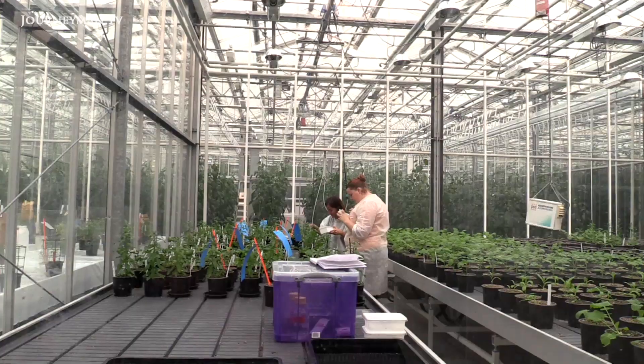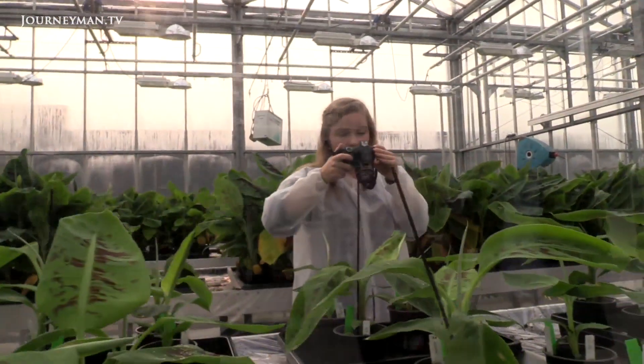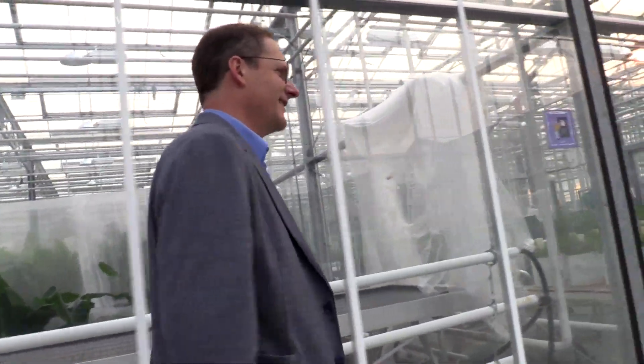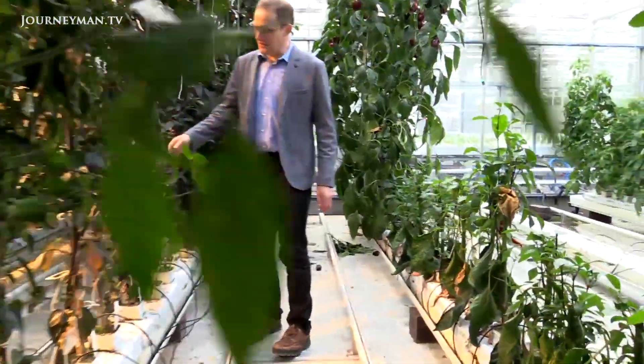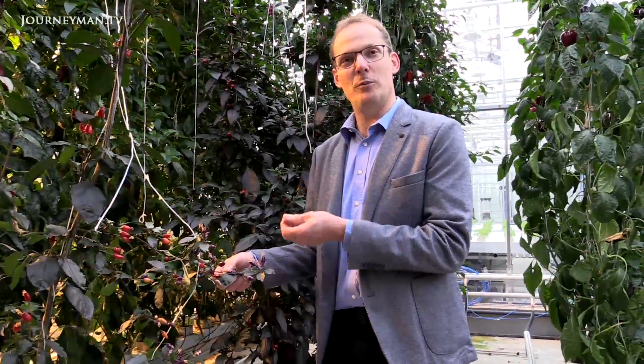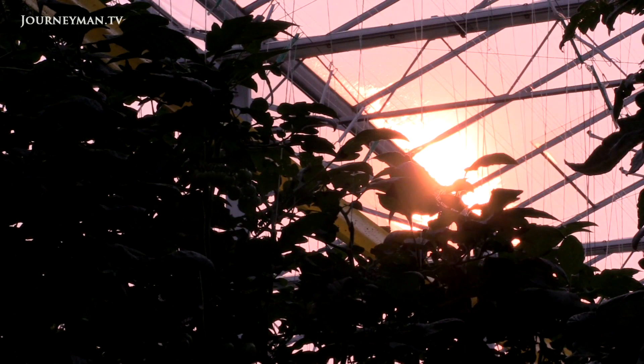The Netherlands' Wageningen University has led much of the research on how to best grow crops indoors. Leo Marcellis, a professor at the university, says that in the era of climate change, the Dutch agricultural revolution needs to move beyond greenhouses, which still rely on some outside forces like sunlight. "We want to control the production process — the yield, the quality — so that we can give guarantees to consumers. Although we can control a lot, we're still dependent on outdoor conditions. The next step would be to have further control."